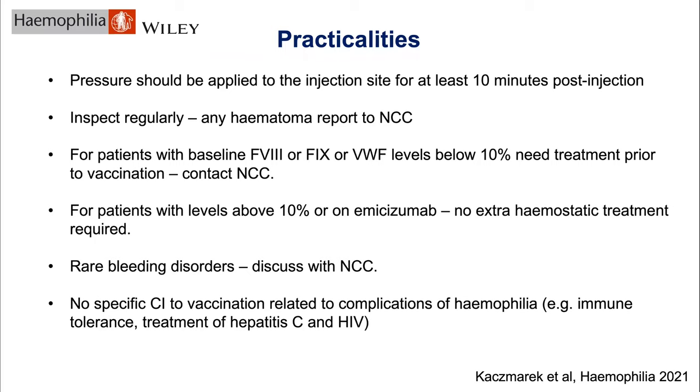For the practicalities: pressure should be applied to the injection site for anyone with a bleeding tendency for 10 minutes after the injection, and the site should be observed for any hematoma. For patients with factor 8, factor 9, or VWF activity levels below 10 percent, the recommendation is to treat before vaccination — contact the NCC for that. For patients with levels above 10 percent, or those on emicizumab where an equivalent level above 10 percent is estimated, no hemostatic treatment is expected to be required, but pressure and observation remain important.